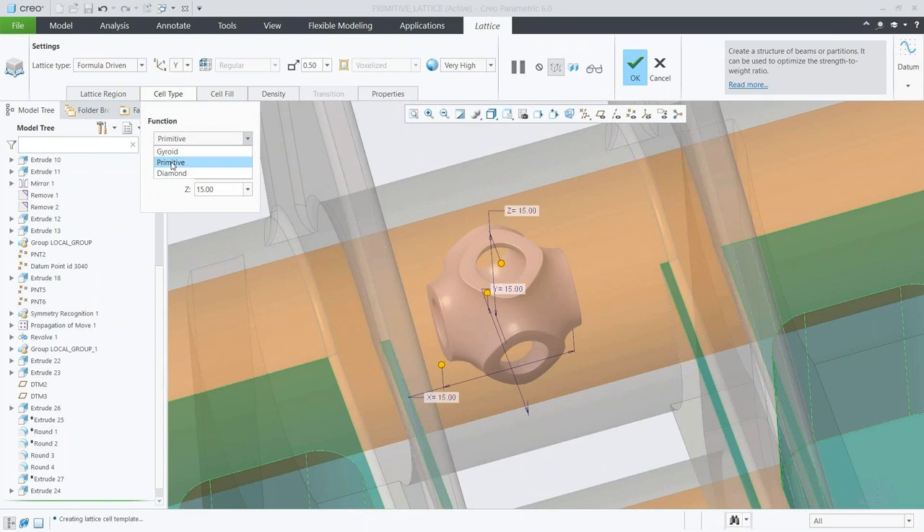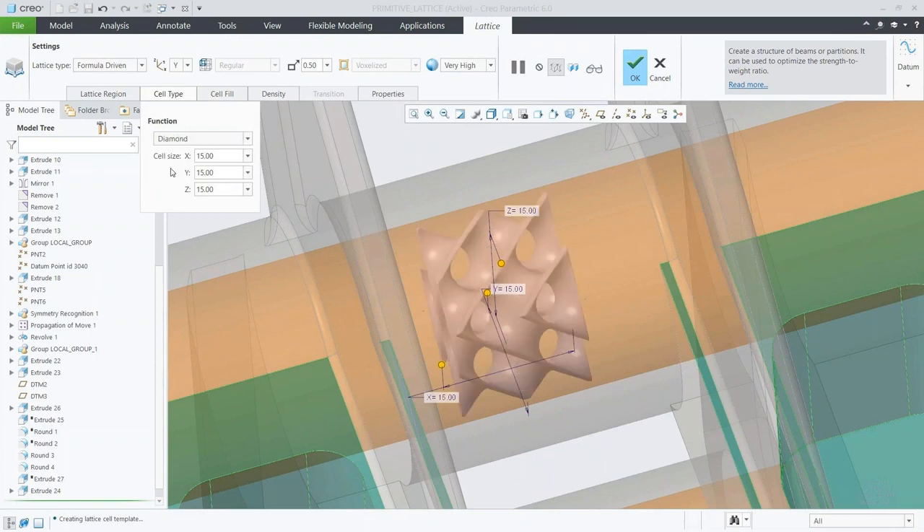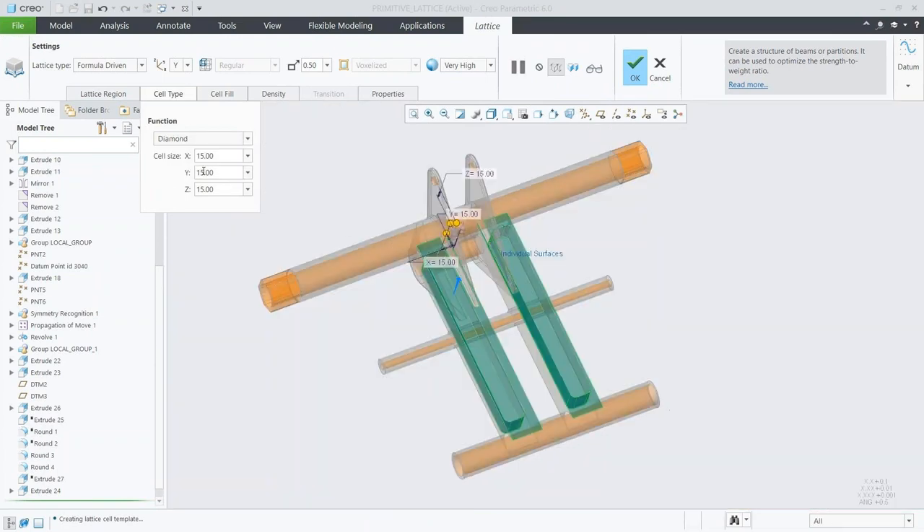Taking a look at the last new lattice here — the diamond shape — we'll go ahead and fill that in and see what that looks like.